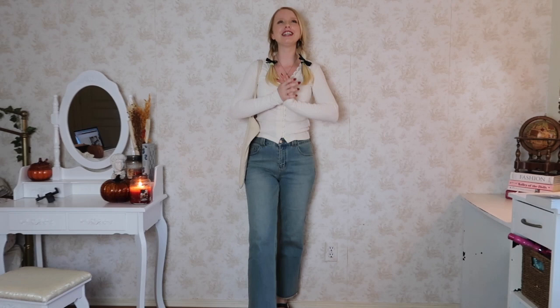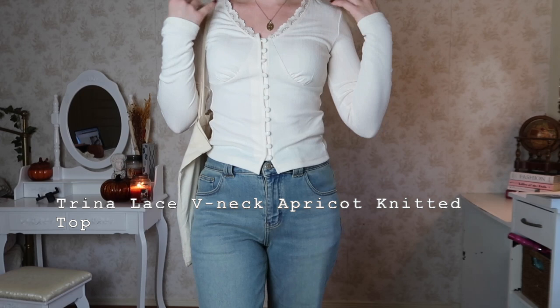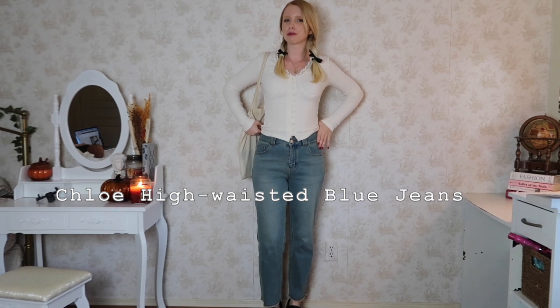This is the first outfit. The concept is a pumpkin patch or apple orchard — classy but still casual. This top is the Trina Lace V-Neck Apricot Knitted Top. I love the lace details on the v-neck, the buttons, and the knit design. It's very classy and elegant but still comfortable. The pants are the Chloe High Waisted Blue Jeans — perfect for bending down and being a little more active at the orchard.